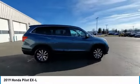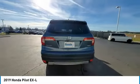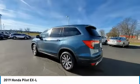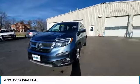Electronic Stability Control, Power Lift Gate, Brake Assist, Traction Control, Remote Keyless Entry, Fog Lights, Power Moonroof, Speed Control, Four-Wheel Disc Brakes, Rear Window Defroster.